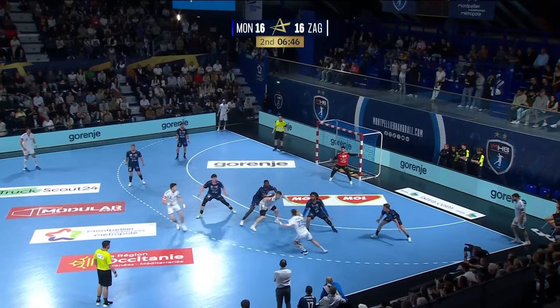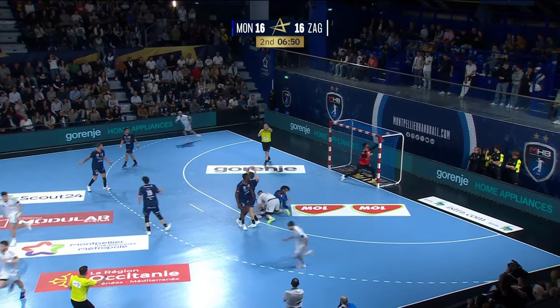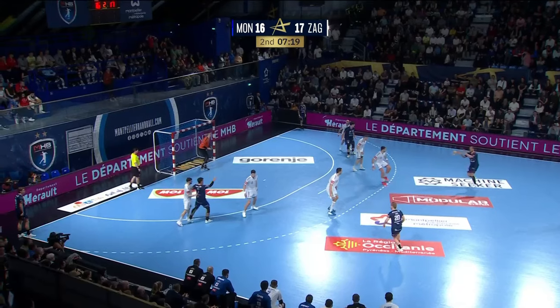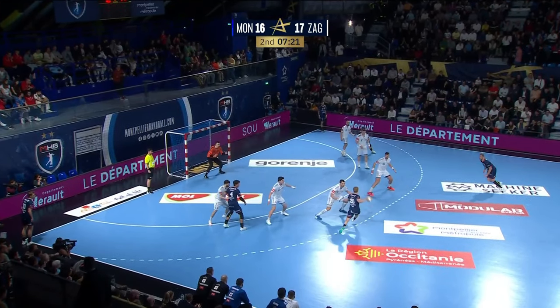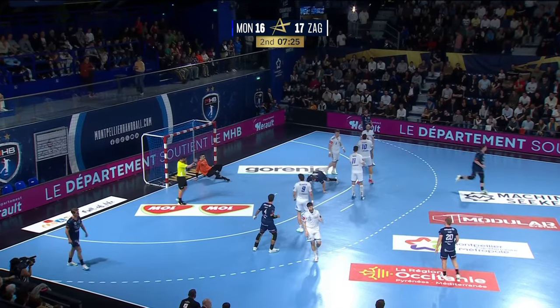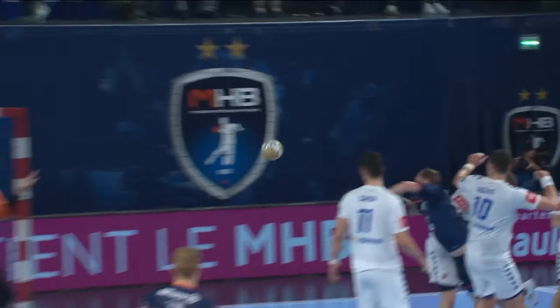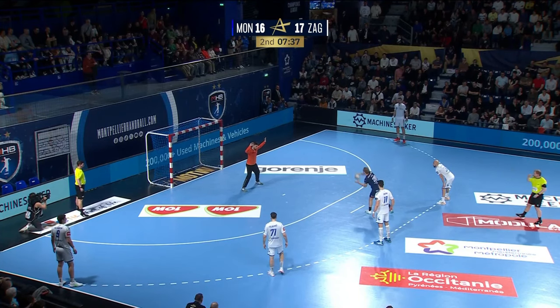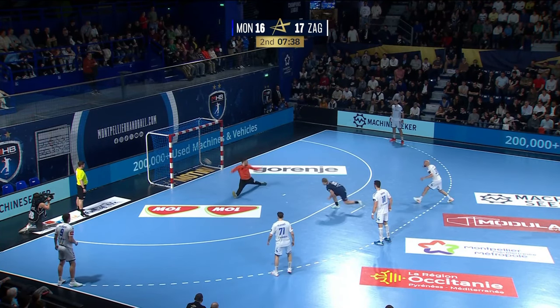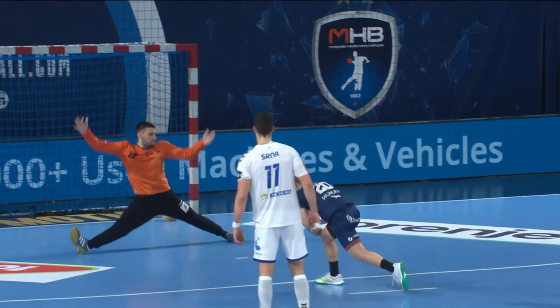Luka Klarica again waiting in the centre. Ball into the line and that one tipped in by the keeper. Simonet sneaks in as a second line player. Porte tries to force his way through and he gets the penalty — that's excellent stuff from Valentin Porte. Porte wins the penalty for Skuba and he makes no mistake from the penalty line. Level again.